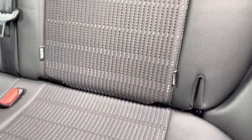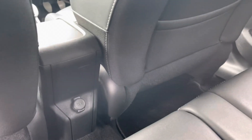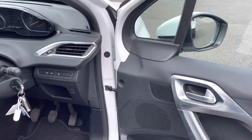The rear seats also have the hidden ISOFIX child mounting points. There is also an additional 12 volt port in the rear. All windows are controlled via the driver side door, and here is the inside of the front.